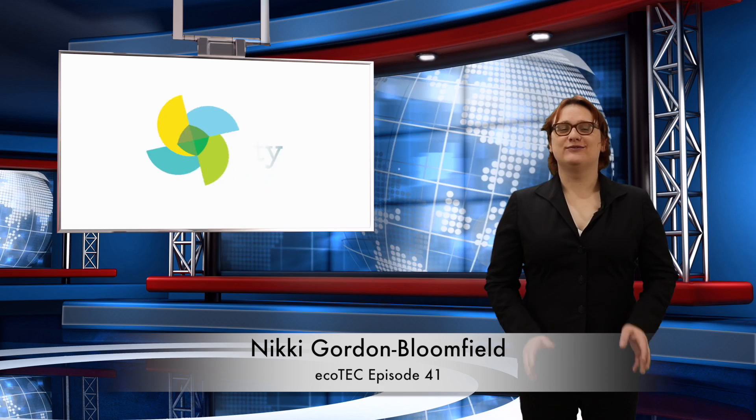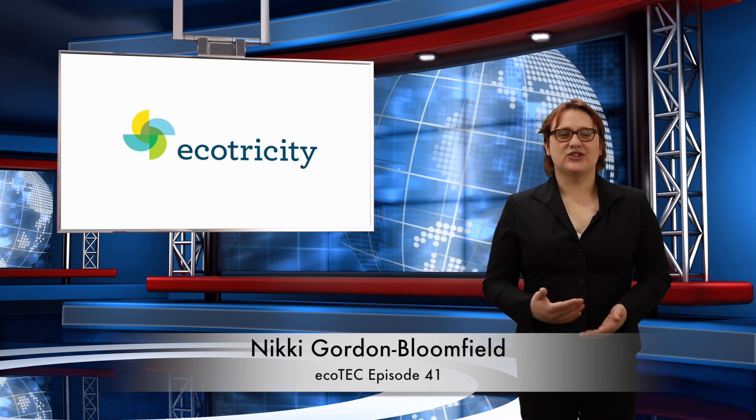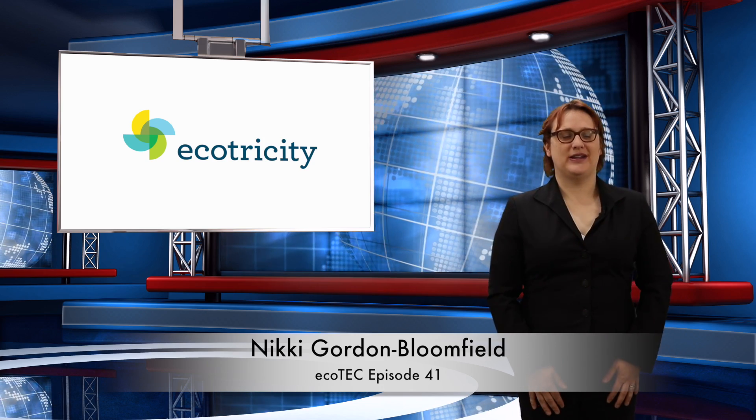Hi there, I'm Nikki, your resident eco-tech host, and I sift through the week's news in clean energy and transportation so you don't have to. As always, thanks for joining me.